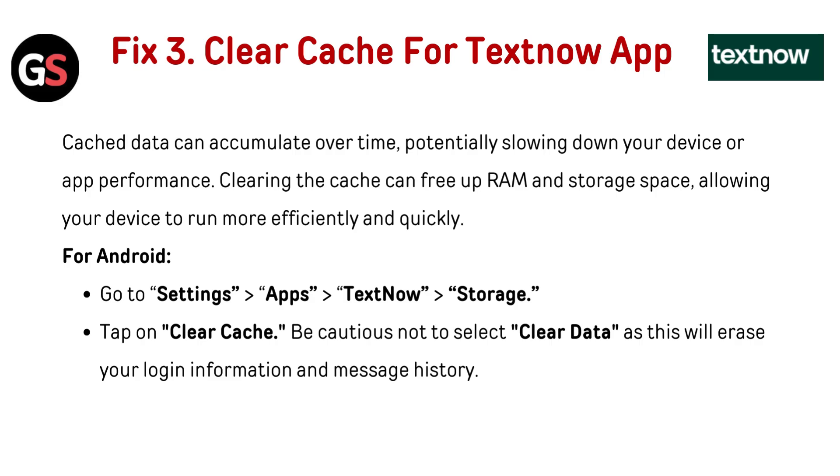Clearing the cache can free up RAM and storage space, allowing your device to run more efficiently and quickly. For Android, go to Settings, then Apps, then go to TextNow, then go to Storage, and tap on Clear Cache. Be cautious not to select Clear Data, as this will erase your login information and message history.